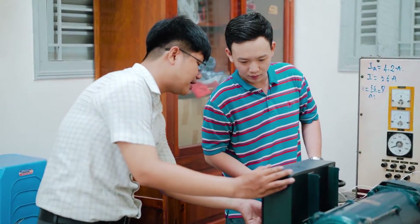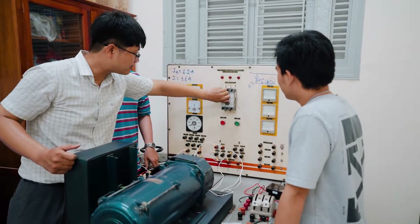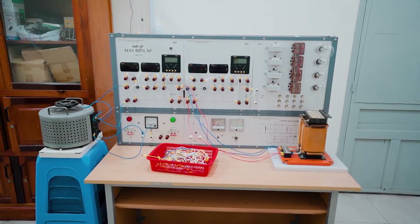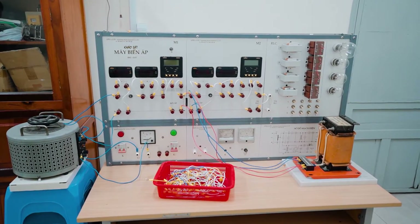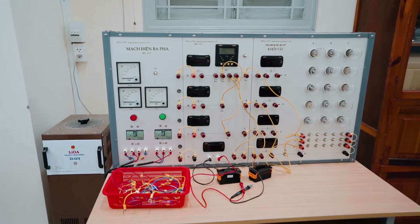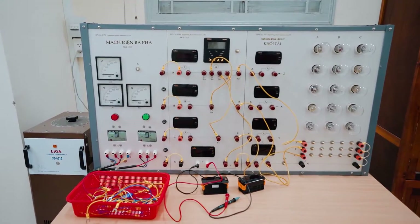The second experiment is with transformers, which helps students understand the operation of transformers in loaded, unloaded, and short-circuit states, with output voltage adjusted by a variac. The third experiment is a three-phase induction motor with squirrel cage rotor, which gives students the chance to investigate the characteristics of the motor when it starts and measure the starting current in different switching modes, thereby choosing a safe switching mode.